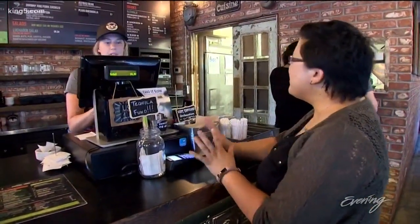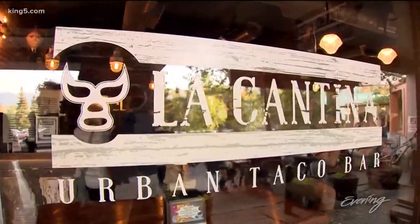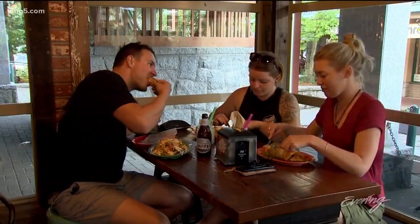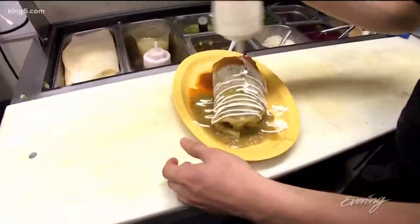For her last stop, Chef Chung picks a place where every day is Taco Tuesday — La Cantina. I love this little, just cute, relaxed taco joint. Little corn taco, so great for all of my gluten-free friends. The place may look small, but La Cantina puts out some substantial Mexican bites.